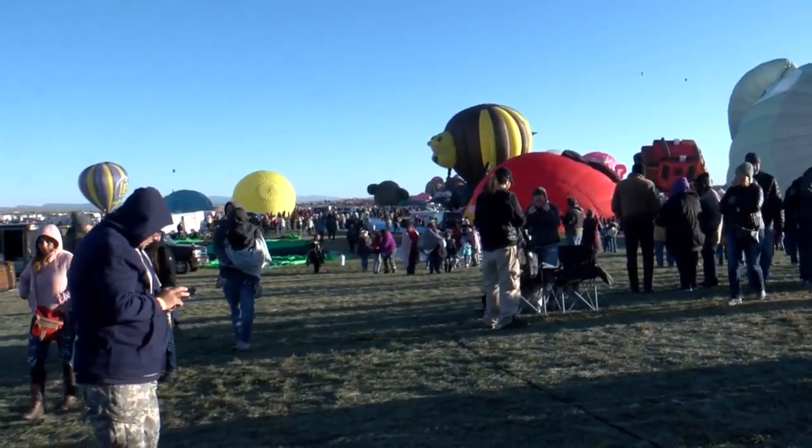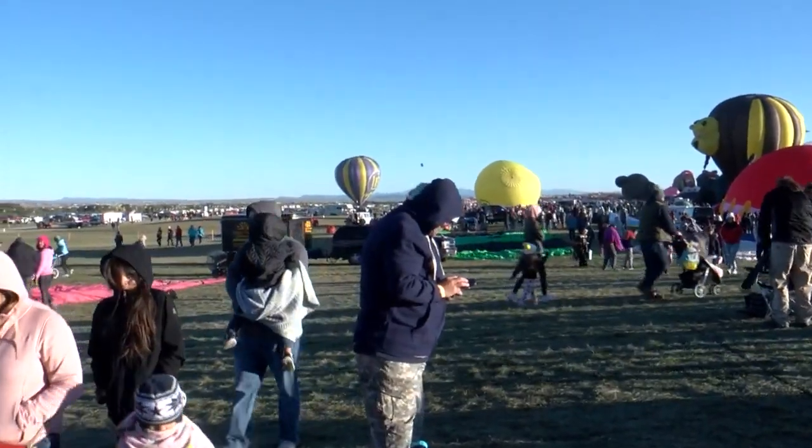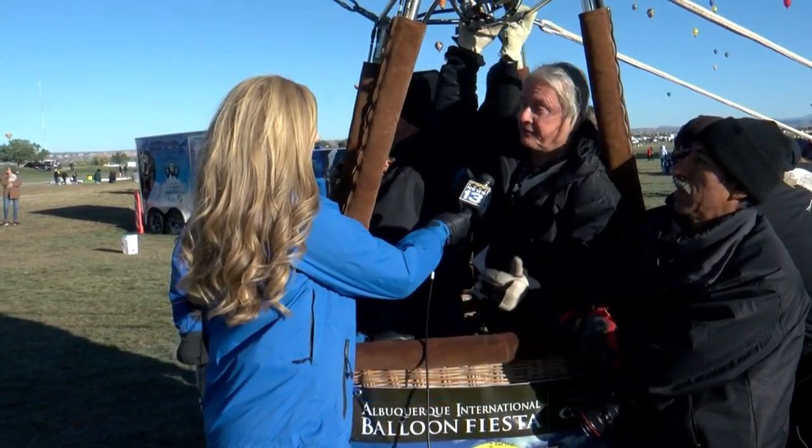Which meant some pilots, like Gary Moore from Wanderlust Balloons, felt more comfortable staying grounded. They decided not to fly because it was very windy and for a shape balloon to try to get into a small city spot is very difficult.